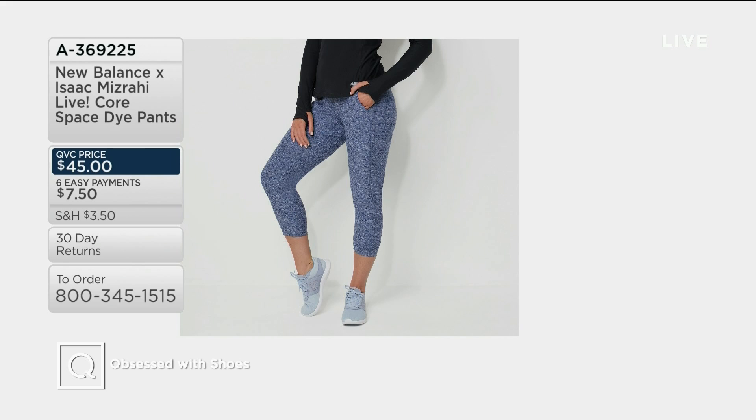We also have matching pants. Now right there, I'm going to tell you, they look like typical leggings, but these are actually more of a pant. They're roomy in the thighs, roomy in the legs — they're relaxed, they're not skin tight. Really unique silhouette. Thank you, Isaac, for doing something different but also chic. A369-225 there. Get them to match the rest of your outfit, including the vest that I am wearing.